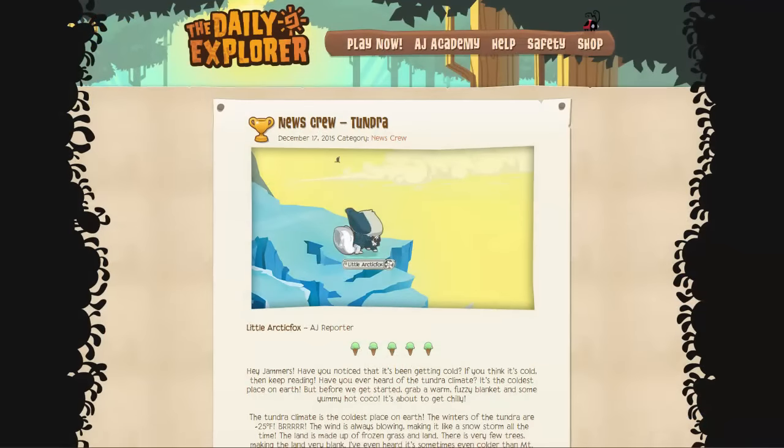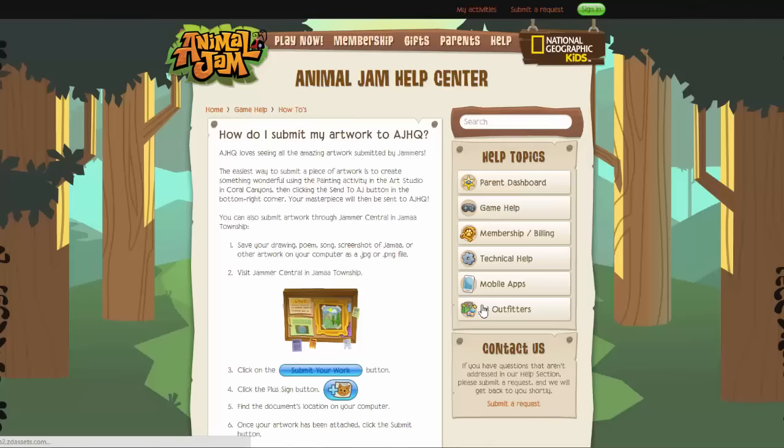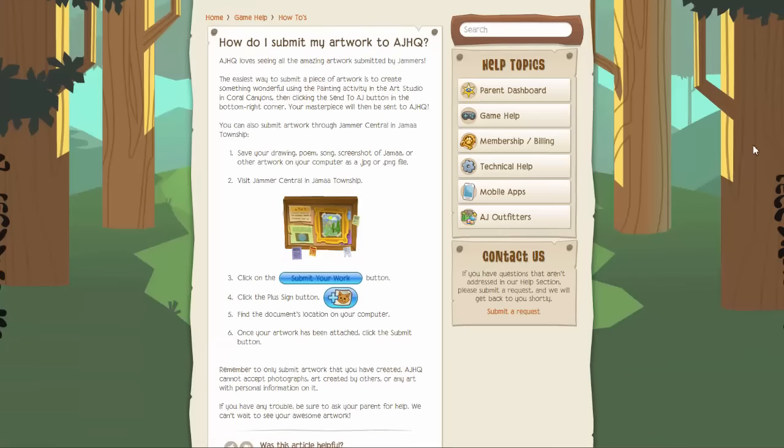The fifth plaque I will be showing you how to obtain is the News Crew plaque. What you need to do is write an article about the topic that AJHQ selects for the month and submit it at Jammer Central with a screenshot to go along with it. I'll put a link in the description to an in-depth video by SnowyClawJamaa on how she personally got into the News Crew, so if you're interested make sure you go watch that video.